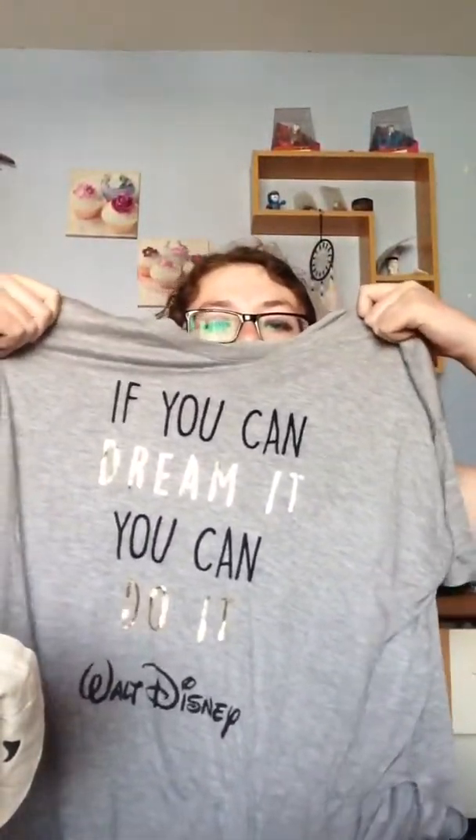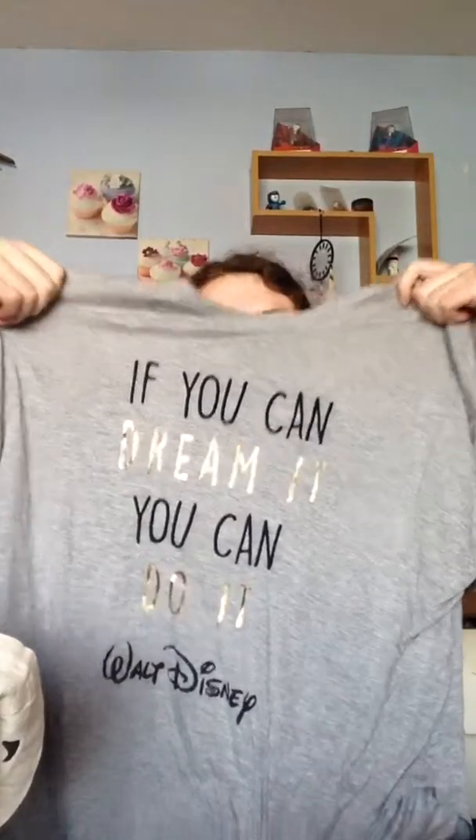I can't go to Primark without getting something Disney-fied. This is my Disney-fied thing. It says 'If you can dream it, you can do it.' It's got little details — it was tied up at the front, that's why it's a bit wrinkly. But yeah, so that's pretty cute and it's Walt Disney. And that was £7.